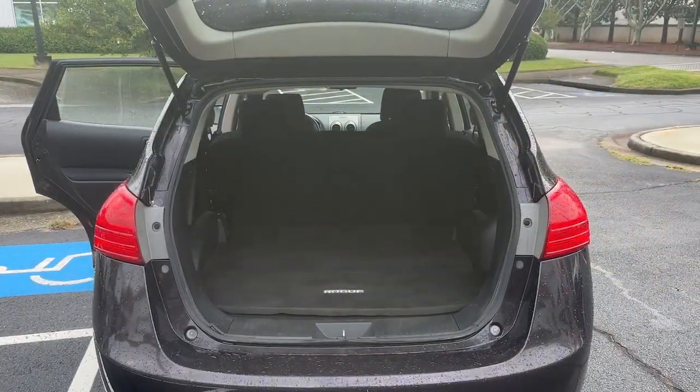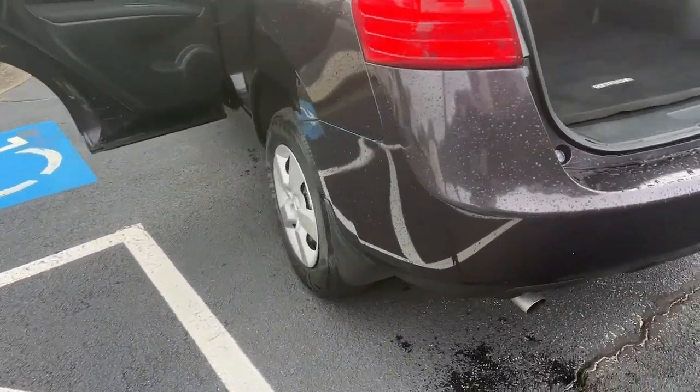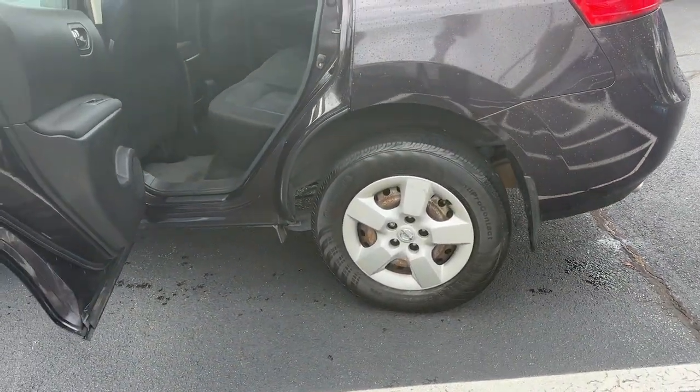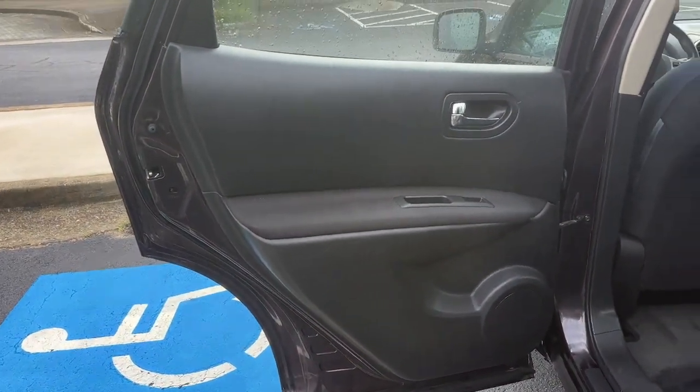A smooth ride and quick acceleration, all at a surprisingly affordable price. These are just some of the great options this vehicle comes with: keyless entry, fog lamps, electronic stability control, alarm.